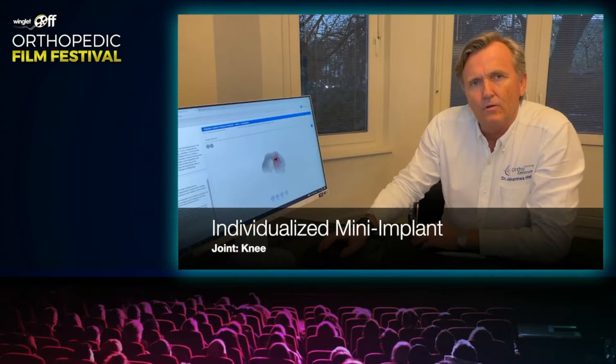Hello, my name is Johannes Holtz from the Ortho Centrum in Hamburg. I present a case of a 50-year-old patient with osteonecrosis of the medial femoral condyle. We use the Epi Sealer technology to identify and design a patient-specific mini metal implant to cover the defect. As you can see here on the 3D imaging, you can identify the subchondral bone edema and the grade 4 lesion of the cartilage.